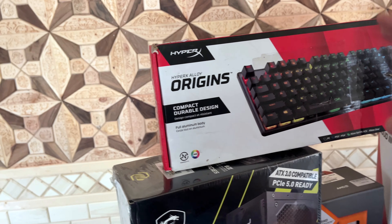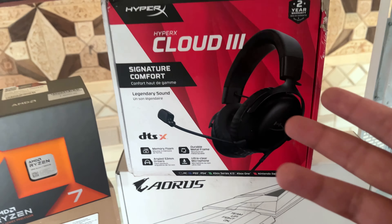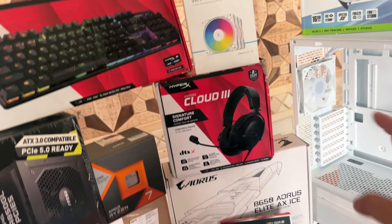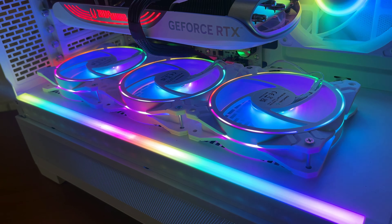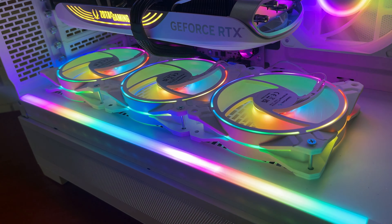The keyboard is the HyperX Alloy Origins — a pretty decent full RGB keyboard. The headphones are the HyperX Cloud 3, a very decent headset. The last new item we got is a set of three fans from DeepCool — the 120 Plus White Edition.